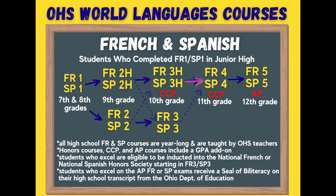After level 3, students are eligible to continue on to take French or Spanish 4. Once again, students have the option to take these courses as CCP classes, earning high school and college credit concurrently. These fourth level courses are also taught by Oakwood High School teachers at Oakwood High School and include a GPA add-on.